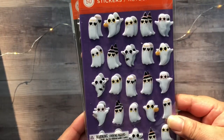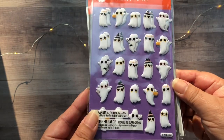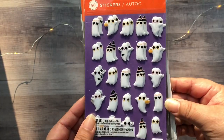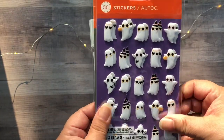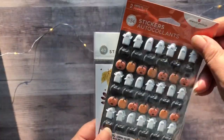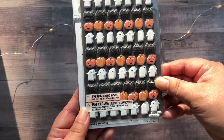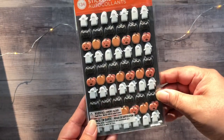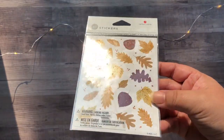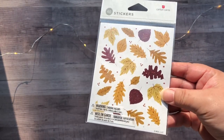In the greeting card section, I always like to look at their stickers and buy them. This one here is some puffy stickers with ghosts wearing sunglasses. And then another set of puffy stickers — these look similar to the ones from last year, with ghosts, bats, and pumpkins. And the next one is just some fall leaves with some bronze or copper glitter, which I thought was perfect for fall.